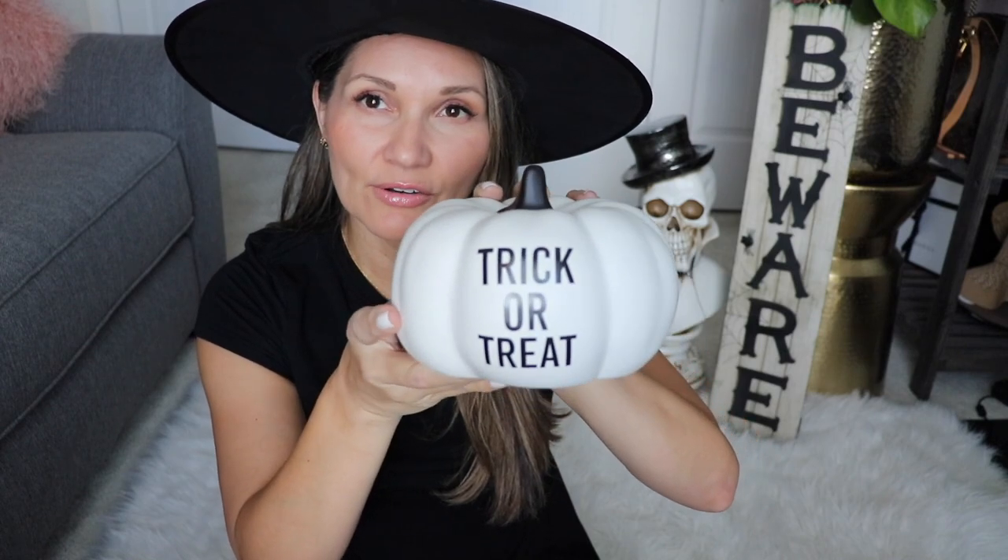The next couple of things are from TJ Maxx, which is very similar to HomeGoods. TJ Maxx, HomeGoods, and Marshalls are kind of the same family of stores, so you can find some of the same things at all three. I popped in looking for those plates but they didn't have them. I did find this really cute white pumpkin with black lettering that says trick-or-treat, and of course I had to get a Halloween coffee mug. It says Witch's Brew — this was $4.99 and I will be using it all of October.